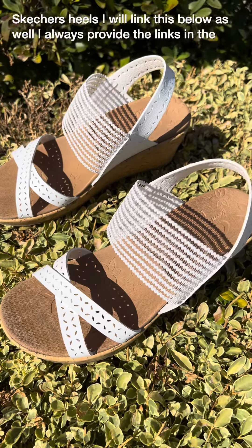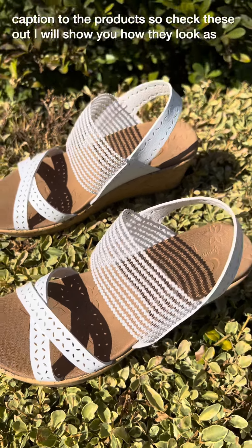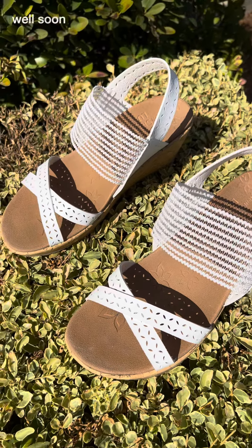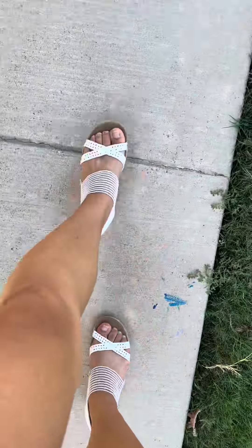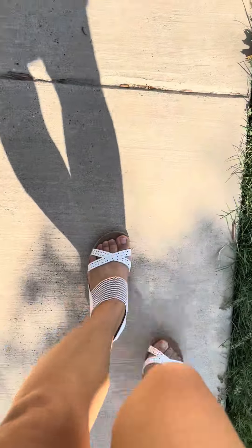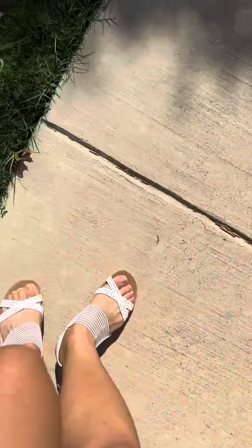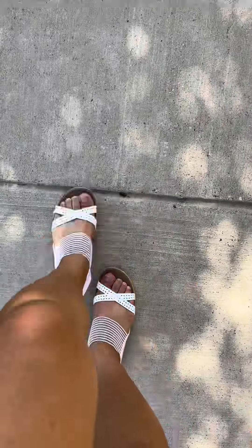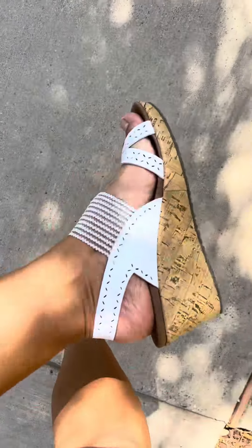I will link this below as well. I always provide the links in the caption to the products. So check these out. I will show you how they look as well soon. Check these out. Bye.